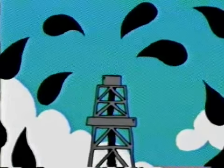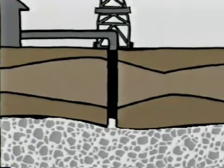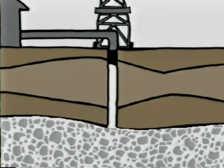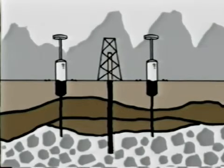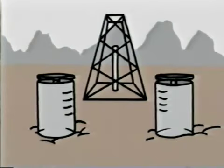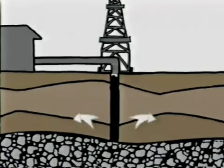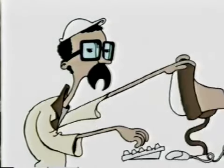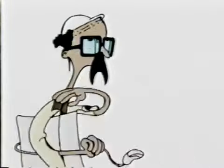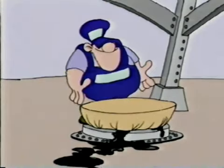Em seguida, o petróleo é transportado através de oleodutos para uma refinaria. A injeção de água ou gás é uma maneira bastante prática para aumentar a pressão lá embaixo e fazer o petróleo subir. O petróleo é produzido até o ponto em que há vantagem econômica. Mas quando fica pouco petróleo, o campo é abandonado com as devidas precauções para não causar maiores danos ao meio ambiente.